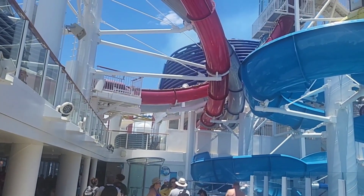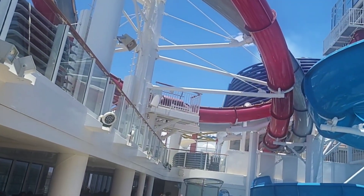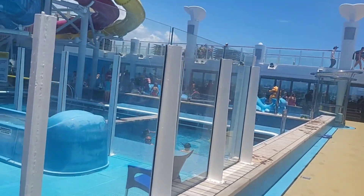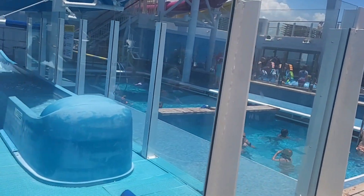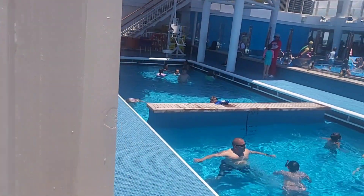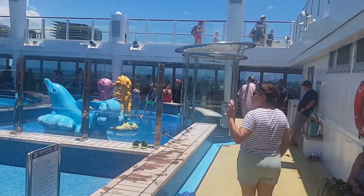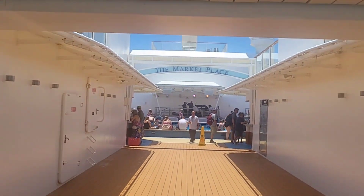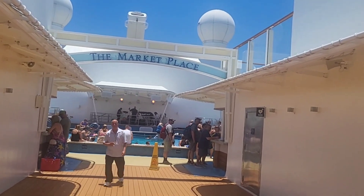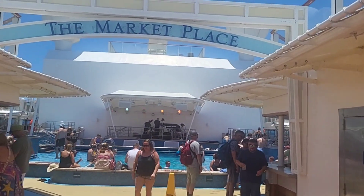Here's another look at the waterslides — they are amazing. There are different levels so it just depends on how brave you are. As you can see, more people have boarded the ship so it's more crowded than before. You can see the main pool area is also more crowded and the band is starting to set up.